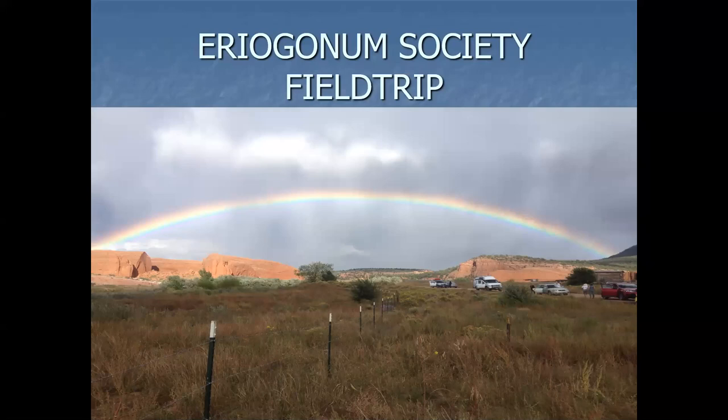We had the Area Algonem Society meeting in Farmington, maybe three years ago, and we closed it out with a long field trip on the Navajo Nation. This is in the Chuska Mountains. We had quite a bit of rain that day — the rainbow was kind of a welcome sight to see.